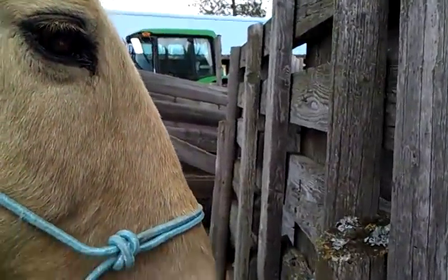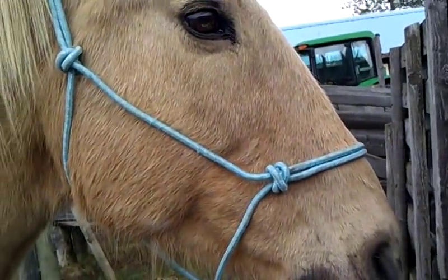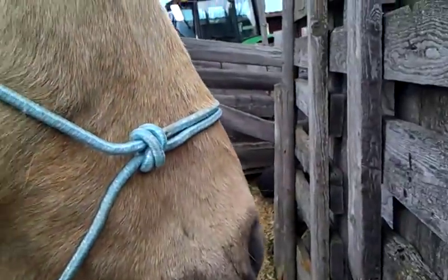He has been a ranch horse his whole life, and I bought him about a month ago to put him into a trail horse because he's worked his whole life. He doesn't really know what that is — he's kind of scared of it.